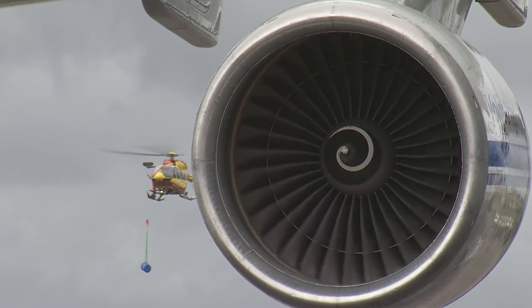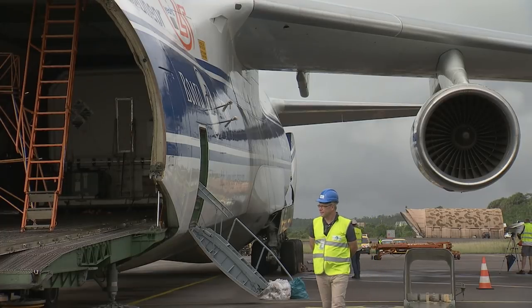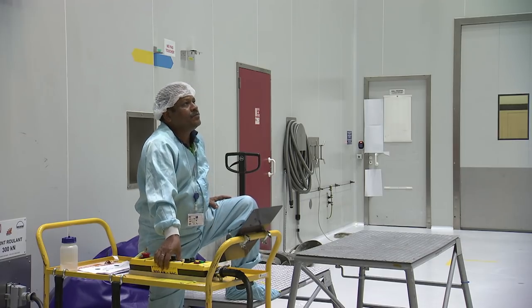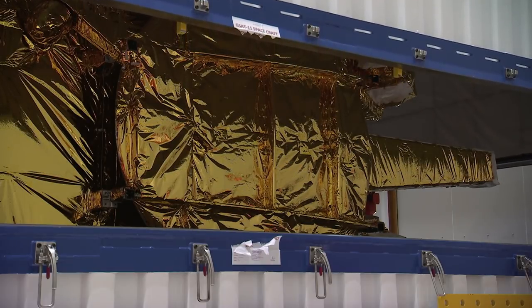GeoCompSat 11 on its turn arrived on Friday the 26th of October at the airport of Cayenne, also in an Antonov aircraft. The transport of the satellite to the S5C facilities was performed immediately after, followed by the unpacking of the spacecraft and the transfer to the cleanroom.